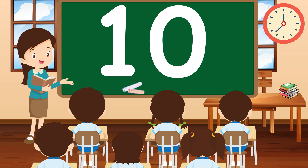Last but not least, let's meet the number 10. Can you give me 10 high fives? Awesome! 10 is terrific and the perfect end to our counting adventure!